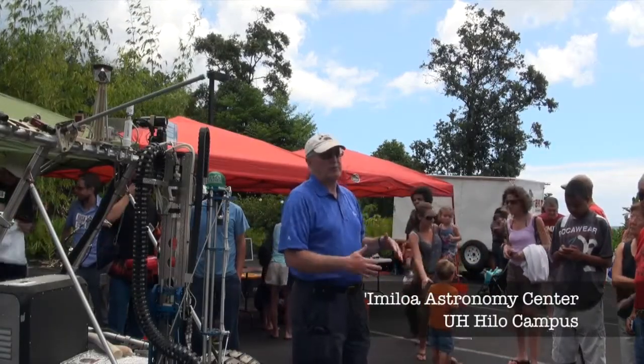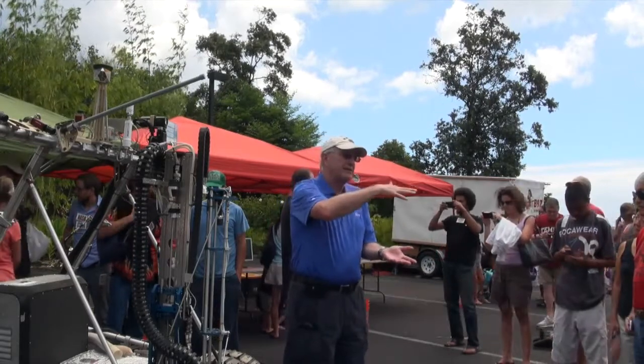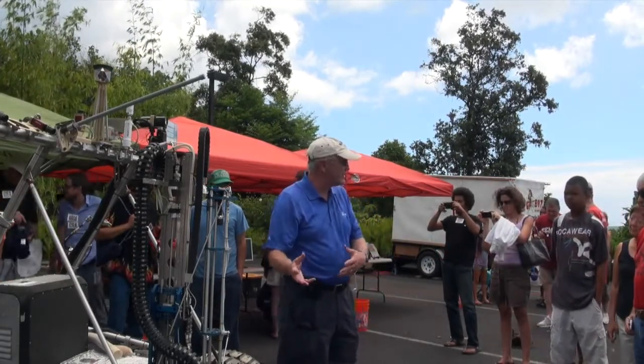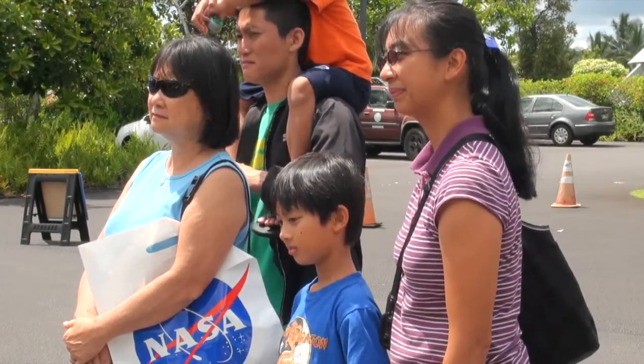How would I design the mining equipment to recover that water? And by knowing how deep it is and what's there, we can, for the next mission, go back and design the right instrument to go in and harvest that resource there. Today we're here at the Imiloa Science Center on the campus of the University of Hawaii at Hilo, having our public outreach day for our very successful analog test.